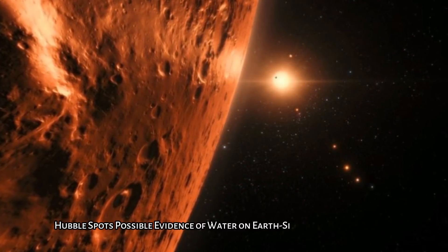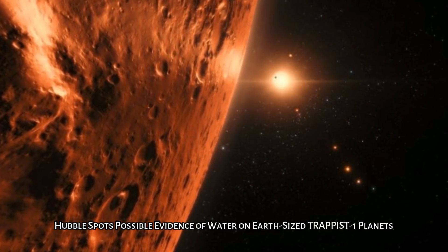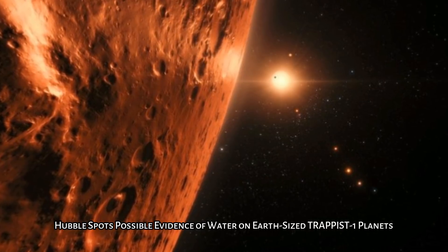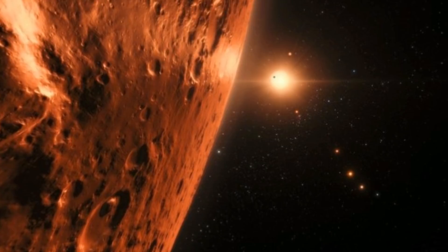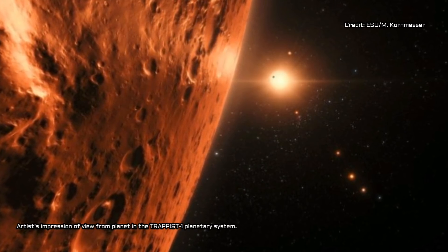Hubble spots possible evidence of water on Earth-sized TRAPPIST-1 planets. The outer planets in the system, including the three in the habitable zone, might have substantial amounts of liquid water.